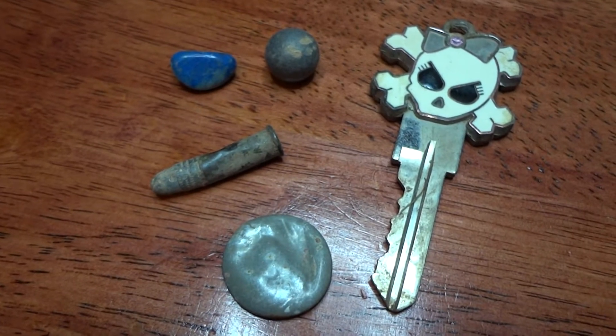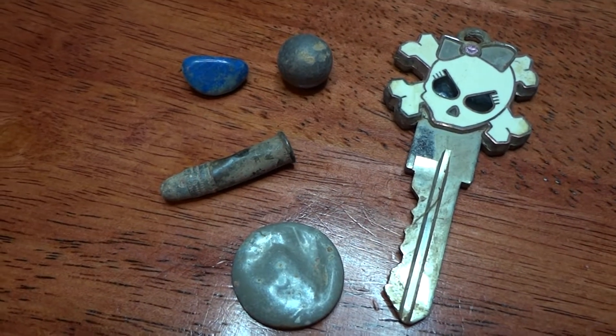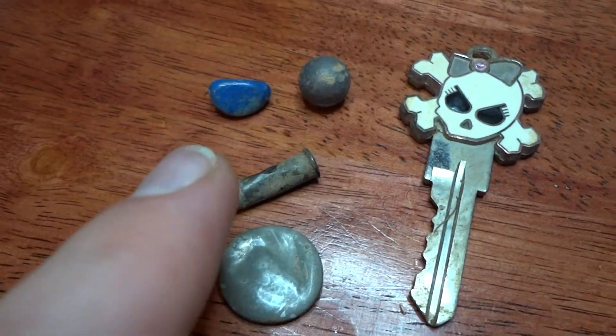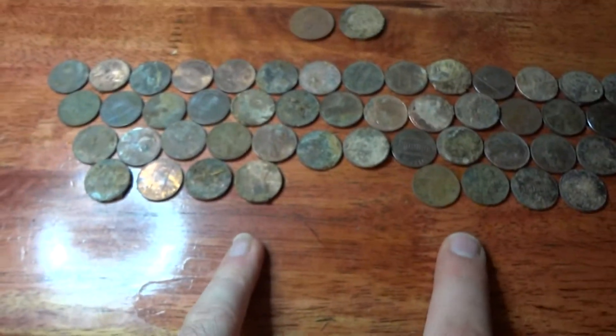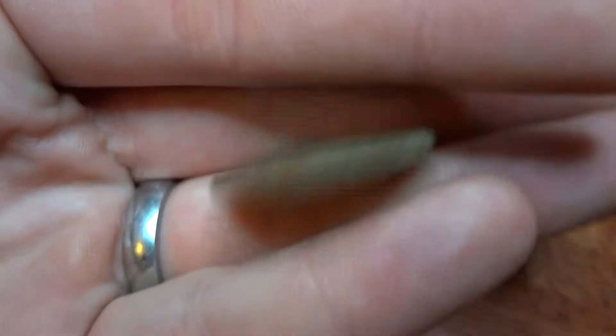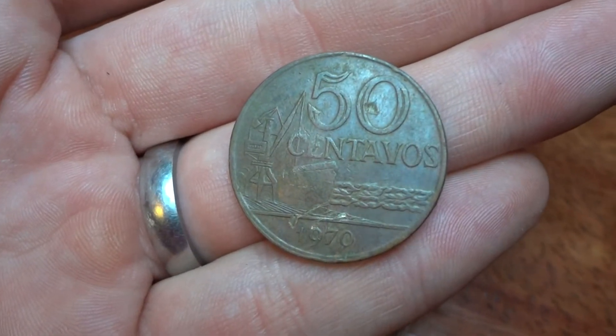Alright guys, it's a few days later and my battery's about to die, so I gotta make this quick. Here's my junk finds for the day: a button of some sort, slingshot ammo, a rock, a 22 bullet, and a key. Then my pennies, nickels — there's two, dimes, and quarters. And I got this Brazilian coin, 50 centavos, 1970.